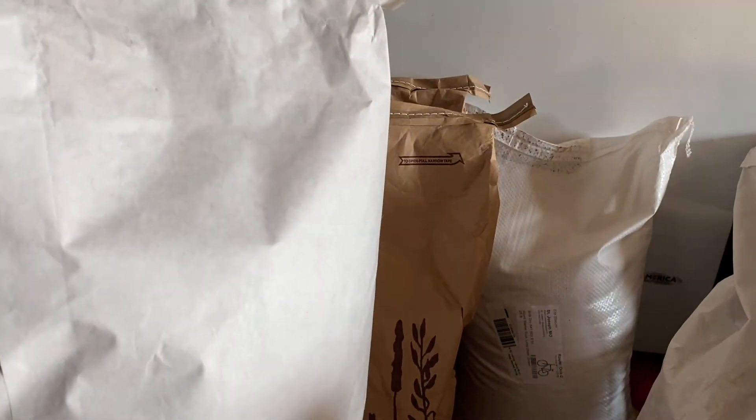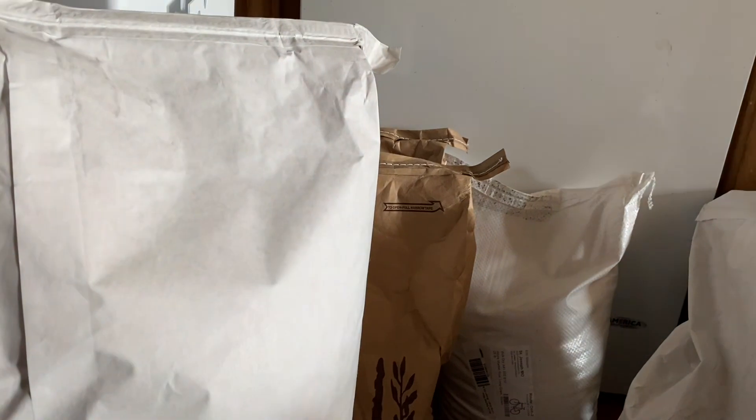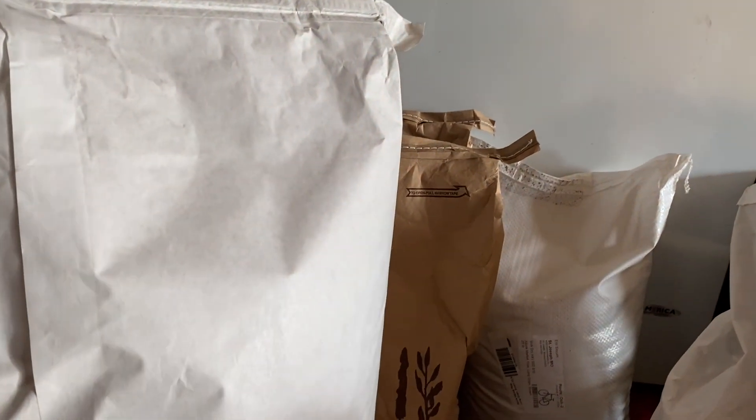The main things I will continue buying will be things like fruits and veggies. That is our order from Azure Standard for a family of 13.